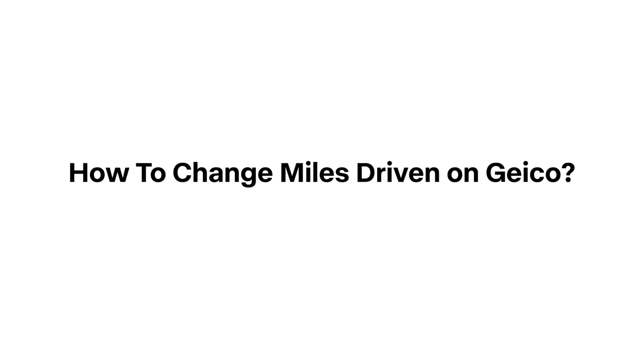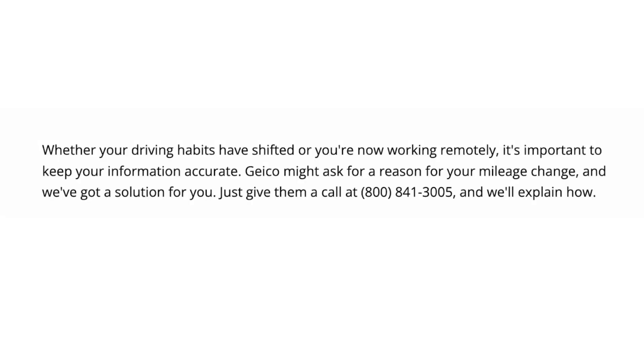How to change miles driven on GEICO. Whether your driving habits have shifted or you're now working remotely, it's important to keep your information accurate. GEICO might ask for a reason for your mileage change, and I've got a solution for you. Just give them a call at 800-841-3005, and I'll explain how.